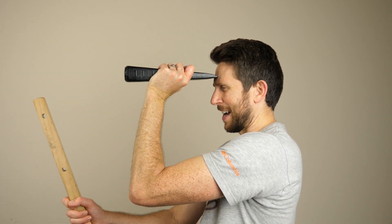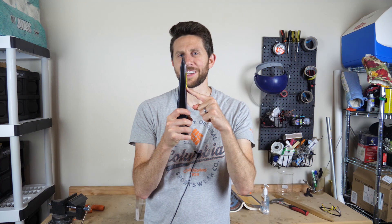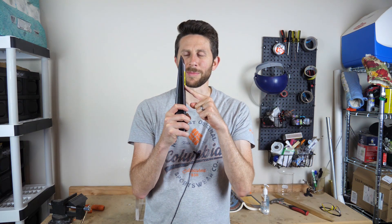So the experiment goes like this: first I'm going to let my wife have at me by trying to pound it into my chest, and then I'm going to put it against my forehead and see what happens when I hit it. So the question is why would I allow somebody to pound this into my chest? Well, it has to do with momentum.